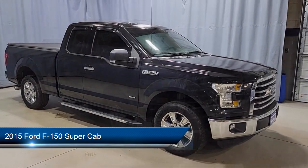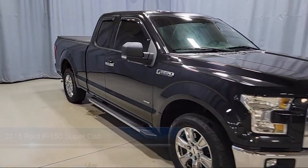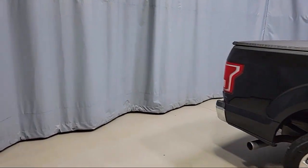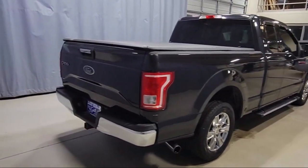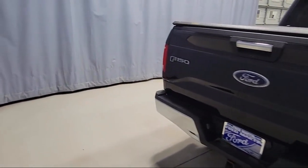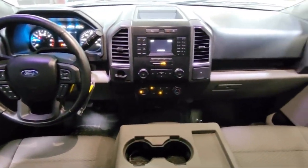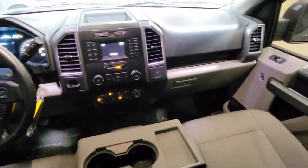outside temperature display, speed sensing steering, air conditioning, dual front side impact airbags, tire pressure monitoring system, traction control, anti-lock braking, electronic stability control, overhead airbag, and has less than 70,000 miles on the odometer.